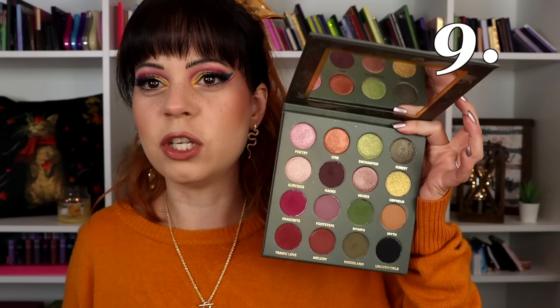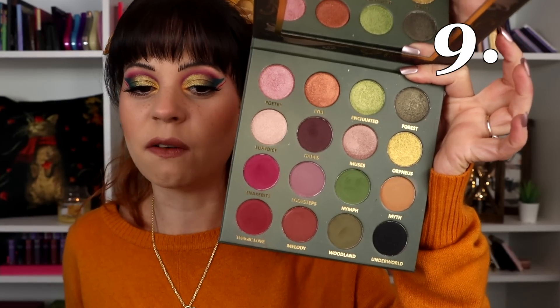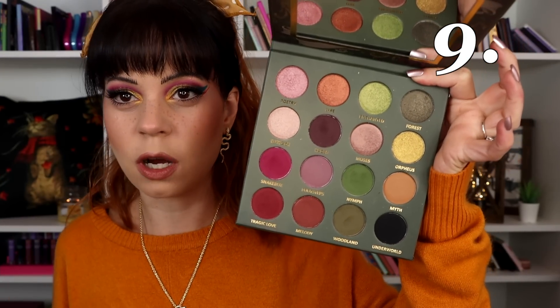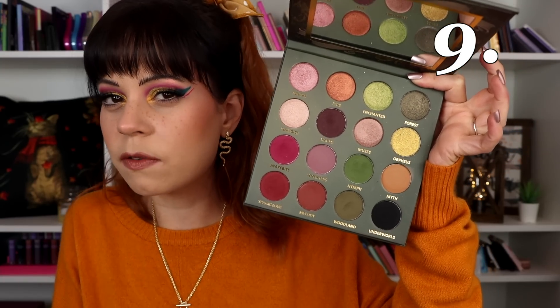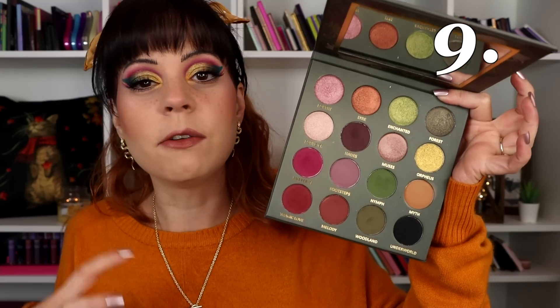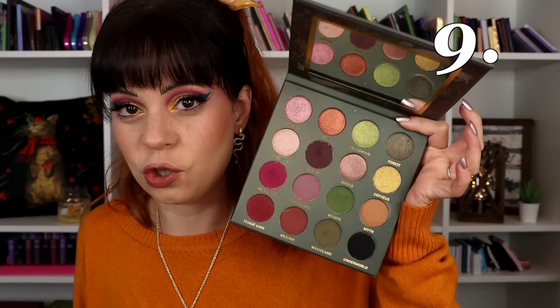In the number nine spot, this is a palette I haven't played with as much as I would like — this is the Lowest Cosmetics Meet Me in the Underworld palette, and it is such a beautiful palette. If this isn't fall, I don't know what is. I love the combinations of colors and I think they did a really good job curating this. The formulas are really nice, though the shimmers are not my favorites — they're very pretty but nothing to write home about — which is one of the reasons it ended up a little bit lower.